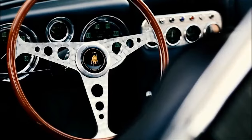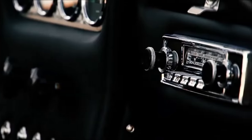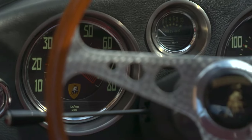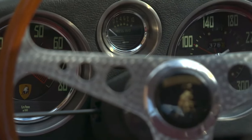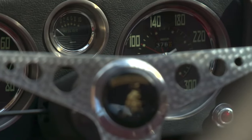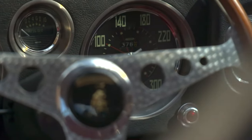In March 1964, only five months after the debut of the GTV in Turin, the redesigned GTV — now called the 350 GT — was debuted at the Geneva Auto Show. It was greeted with sufficient enthusiasm that Ferruccio decided to proceed with production in May 1964.